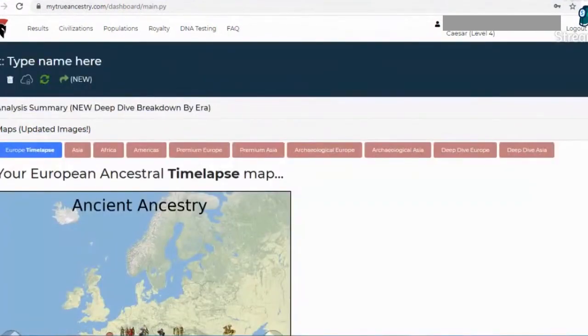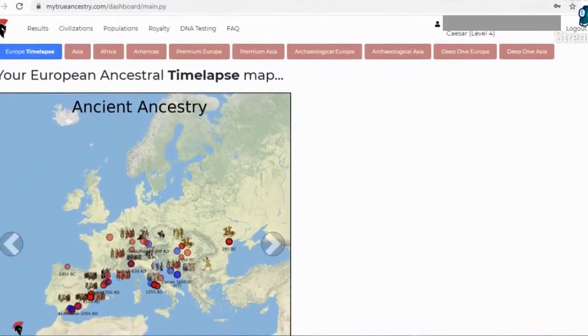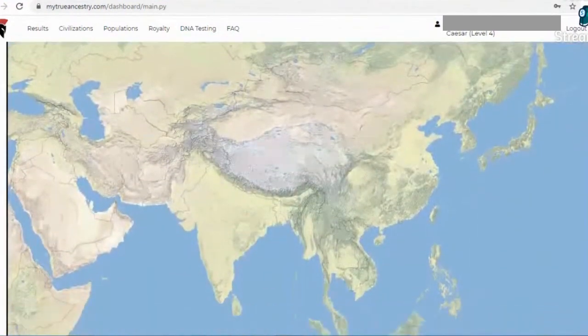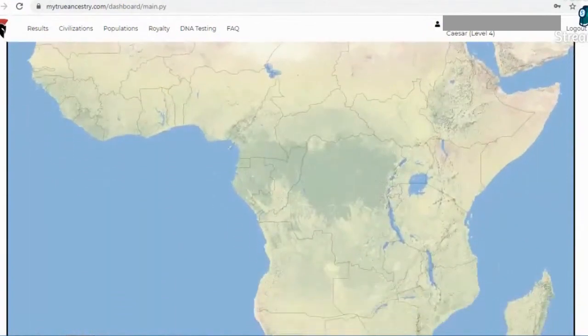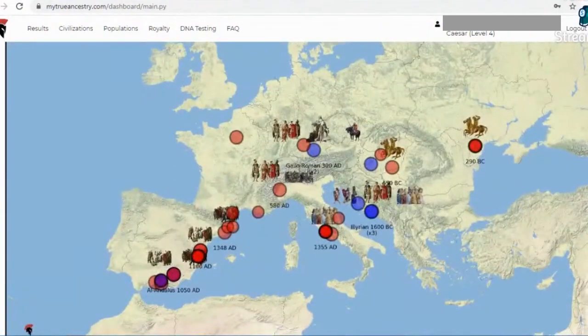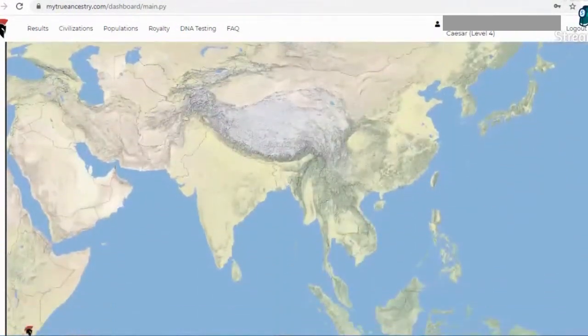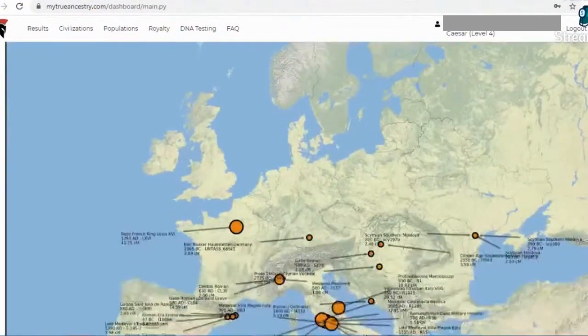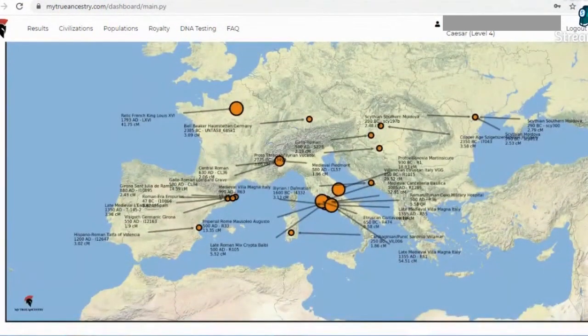The second tab is called maps. It has a general European map with all your matches in the past. There's also an Asian map, Africa, America, a premium Europe map, premium Asia, an all-your-matches view, and here's my deep dive Europe with samples I share direct DNA with.